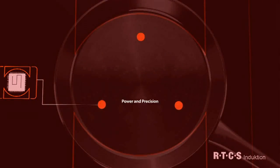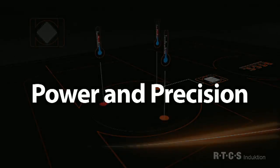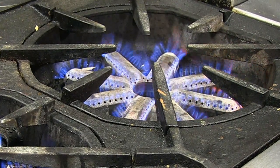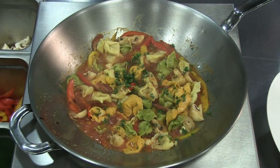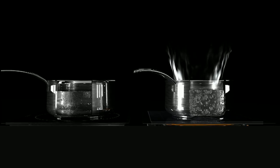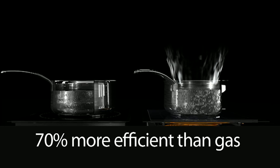In North America, gas is the most popular cooking fuel by far — because in the battle between efficiency and power, most chefs choose power. But with induction, you don't have to choose. Induction is far more powerful yet up to 70% more efficient than gas.